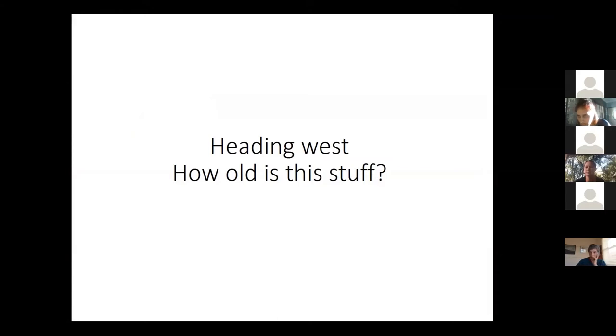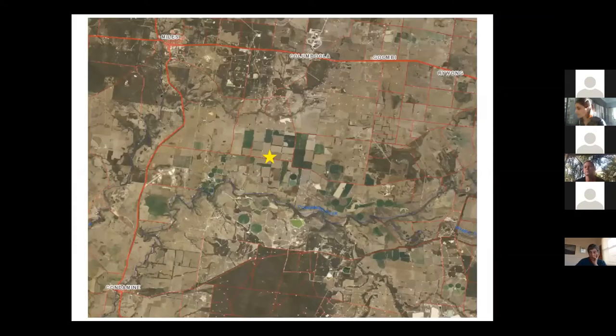That gets us going in terms of age. We're going to go a little bit west to Condamine to look at this in more detail. One of the things we often find ourselves asking when we're standing in the middle of a paddock is: how old is this stuff? How long has it been sitting here in this landscape? It's probably the thing we know the least about. All we have to go by is the geology maps — if they say something's T, it's tertiary; if they say Q, it's quaternary. That's about the sum total of our age knowledge.